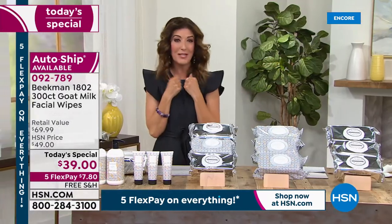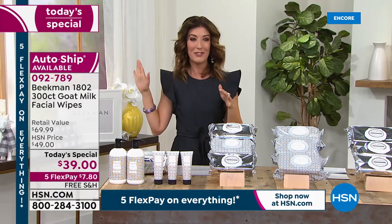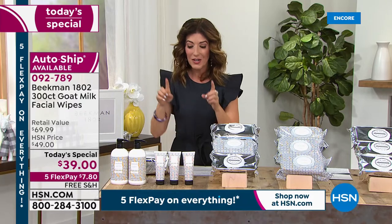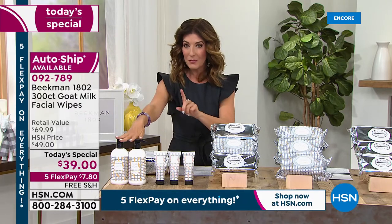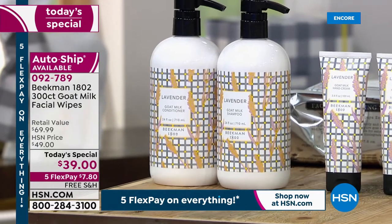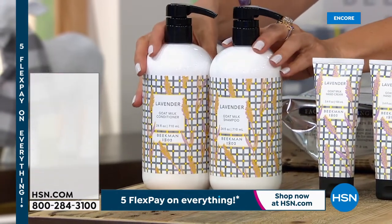I know I'm already obsessed with the new lavender. Suzanne just ran in and was like, 'Oh my gosh, I have to smell it.' If you want to try the lavender, we do have two other products featuring the new lavender scent. I want you to shop them early because I think they'll also be very, very popular.